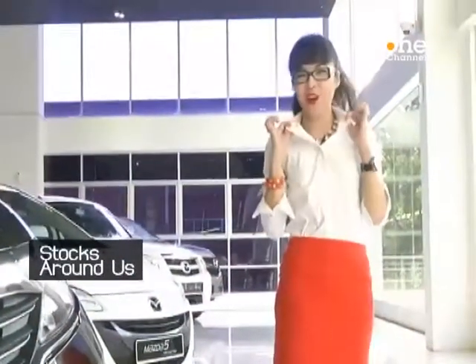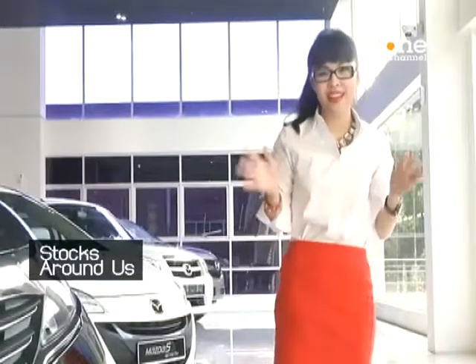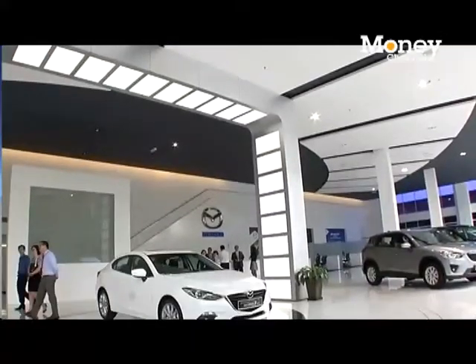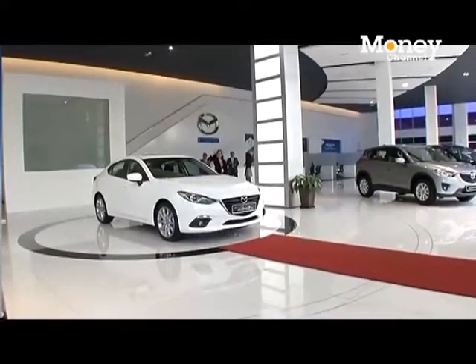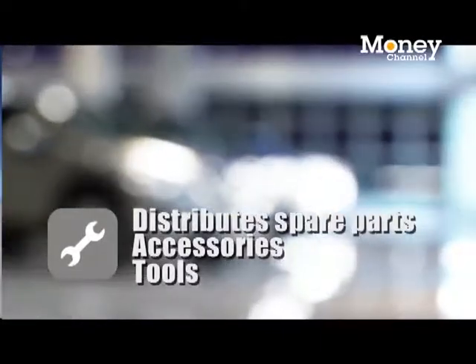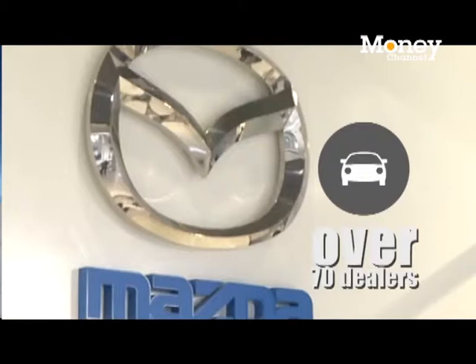Now that we know how to look cool in our new car, it's time we learn more about Mazda, which in Malaysia is distributed by Burjaya Auto Berhad. Burjaya Auto distributes Mazda vehicles and provides after-sales services through its subsidiary Bermaz Motor Berhad. It also distributes spare parts, accessories and tools for Mazda cars. The company has four branches of sales and service centers in Malaysia and over 70 dealers throughout the country.